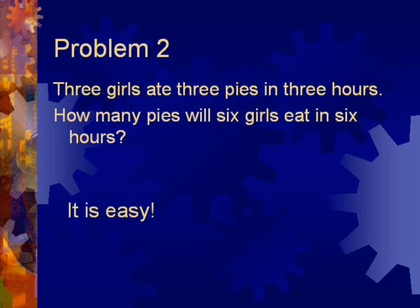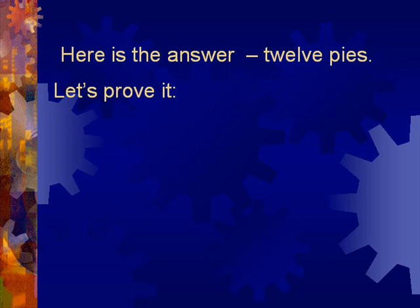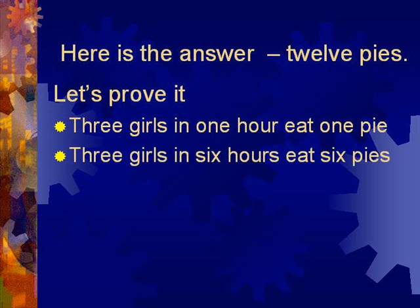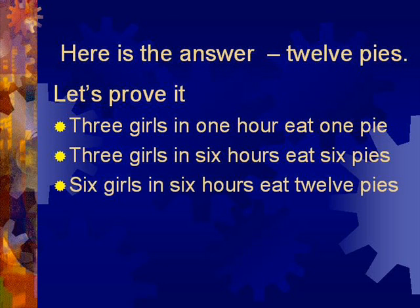It's easy. Here is the answer: 12 pies. Let's prove it. 3 girls in 1 hour eat 1 pie. 3 girls in 6 hours will eat 6 pies. 6 girls in 6 hours will eat twice as much — 12 pies.